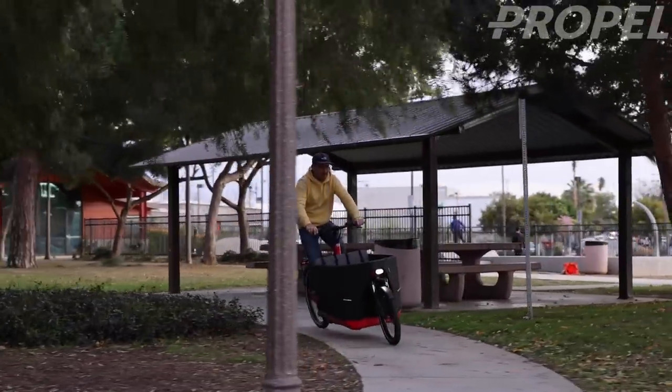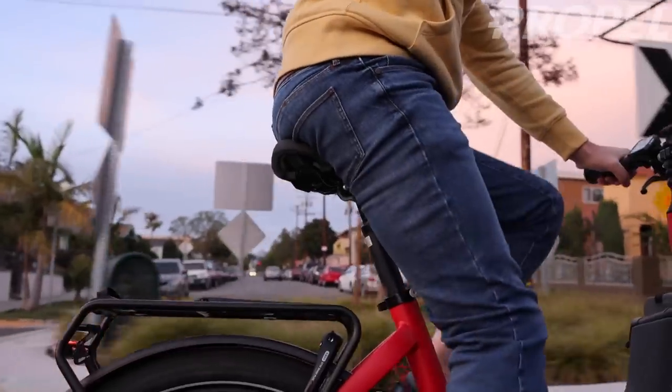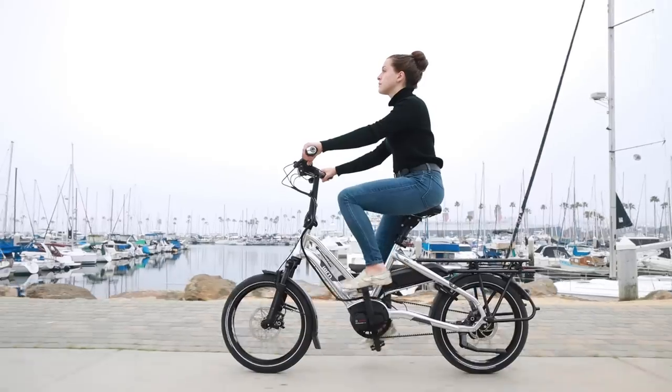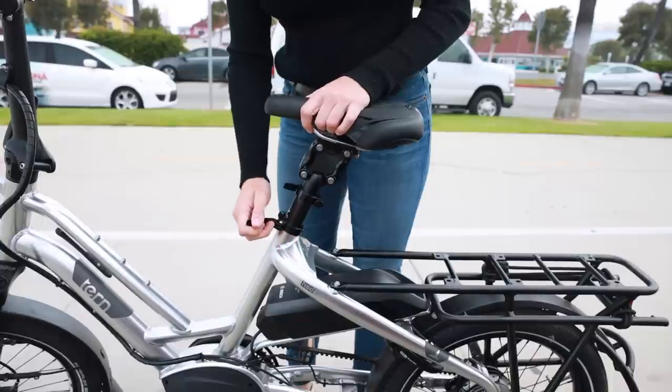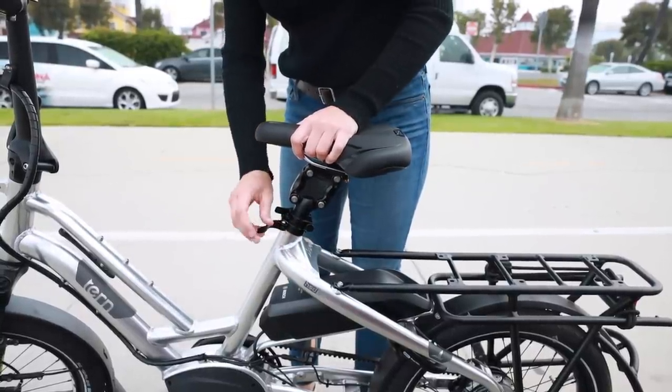Tip number one: make sure the cargo bike fits you. Most cargo bikes come in one size, but it's not always a one-size-fits-all scenario. Sometimes riders that are particularly short might have challenges fitting a bike, particularly when it's outfitted with certain accessories that limit saddle height. Even taller riders might find the bike feels a little too small. So if you have the opportunity to test one, that's certainly a great idea.